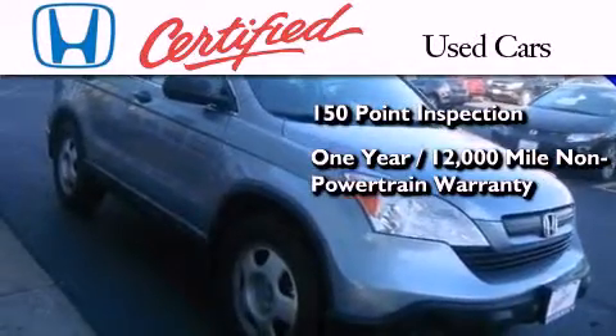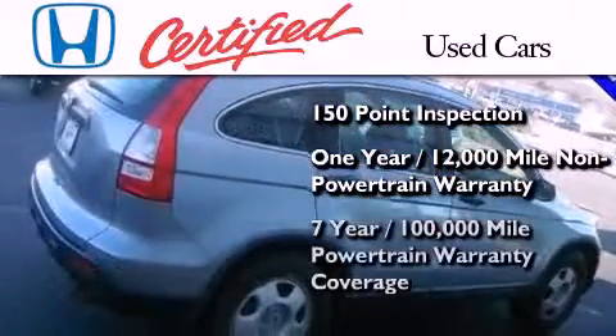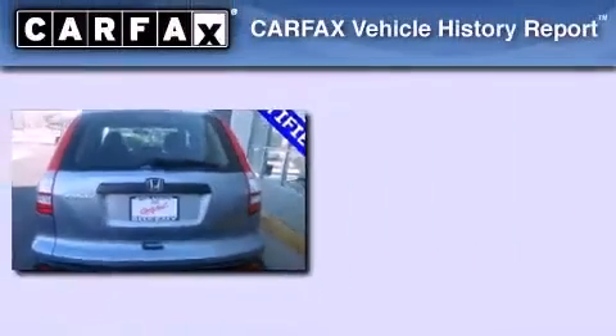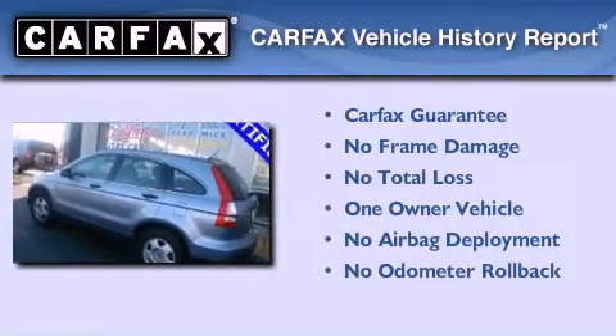That warranty coverage is on top of what's left of the original new car warranty, plus 7 years or 100,000 miles of powertrain warranty coverage. This Honda has had only one owner and it qualifies for the Carfax buyback guarantee.